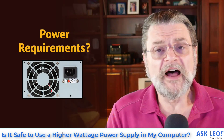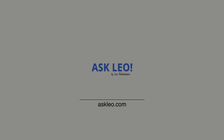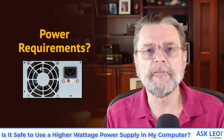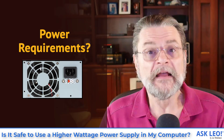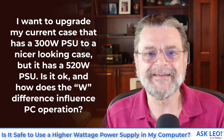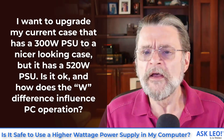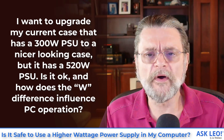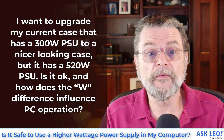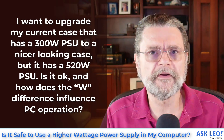Is it safe to use a higher wattage power supply in my computer? Hi everyone, Leo Notenboom here for askleo.com. Let's dive right into the question. I want to upgrade my current case that has a 300 watt PSU to a nicer looking case, but it has a 520 watt PSU. Is it okay? And how does the wattage difference influence PC operations?